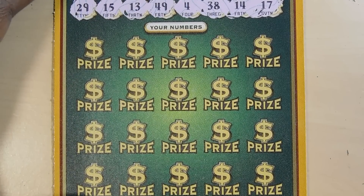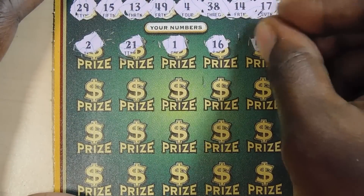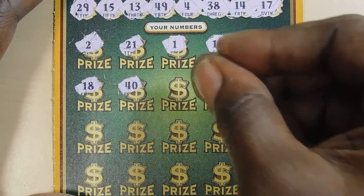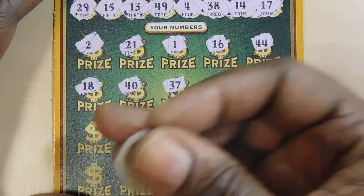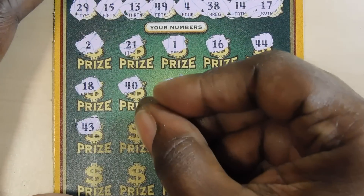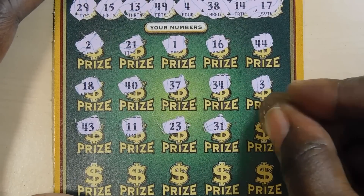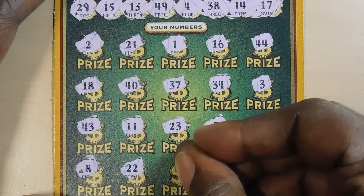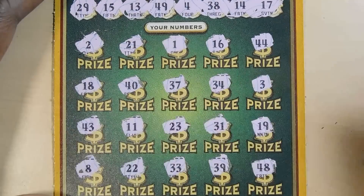Moving on to the matching numbers portion — hopefully we can get a match, better yet a multiplier. Numbers: 29, 15, 13, 49, 4, 38, 14, and 17. We have a 2 — nope. 21, 1, 16, 15 — one off. 44, 18, 40 — one off. 37, 38, 34, 3. 43, 43, 11, 23, 31, 19, 8, 22, 33. 39 — one off. And last is a 48 — another one off.